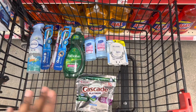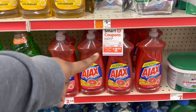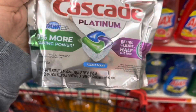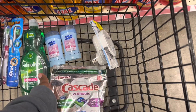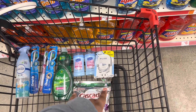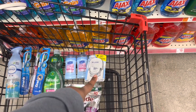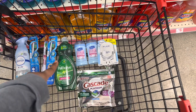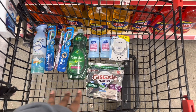Here is my second transaction option. We'll be getting Cascade — they are $5 with a $2.50 off coupon, making them $2.50. The Febreze plug is $3.50 with a $2.30 off coupon, making it $1.20. The Palmolive is $2.75 with a $0.75 off coupon. The three toothbrushes are $3.00 each, making it $9.00 with a $5.00 off three coupon. And then the Febreze Air is $3.30 with a $2.30 off coupon, making it just $1.00.